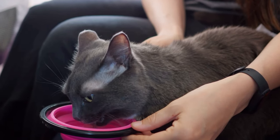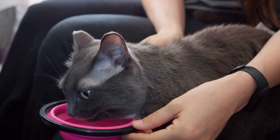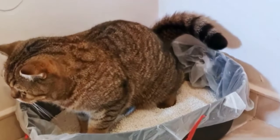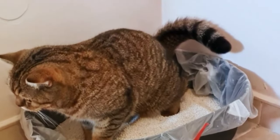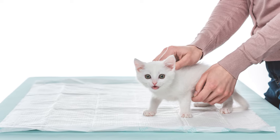Bathroom breaks in 99% of cases will not be an issue. Cats are great about limiting their potty breaks when away from their litter boxes, but for that 1% of the time, consider lining the carrier with puppy pads. They're super absorbent and can help keep the carrier clean.